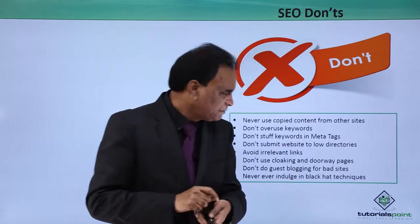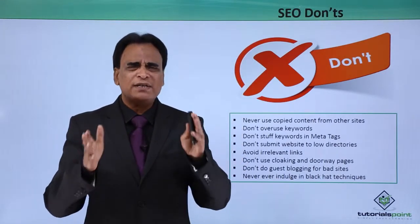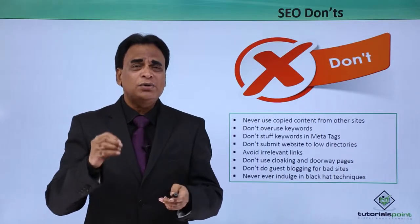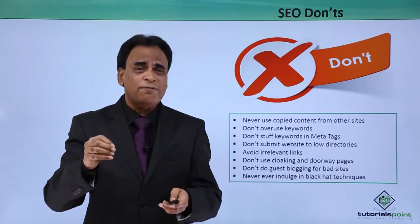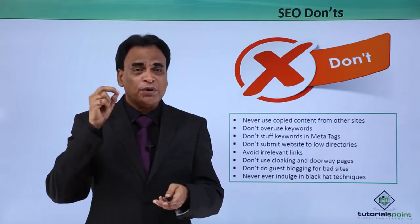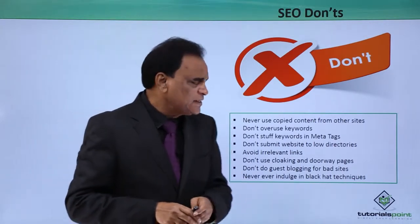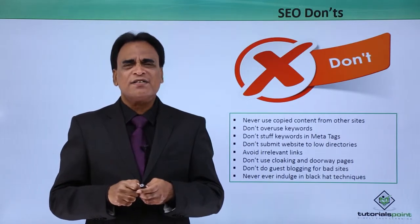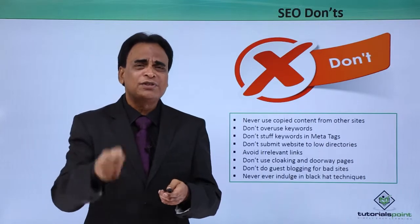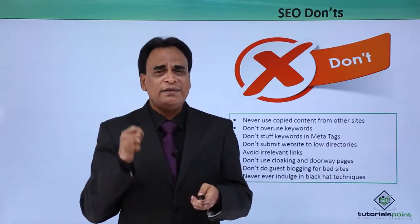Don't do guest blogging from bad sites. It is not a good practice. Though guest blogging still works to some extent, don't do it just for the sake of getting links. Do guest blogging to provide valuable content — guest blogging for valuable content still works. Never ever indulge in black hat tactics. If you are serious about your business and want your website to generate traffic, make sure you never indulge in black hat techniques or tactics.